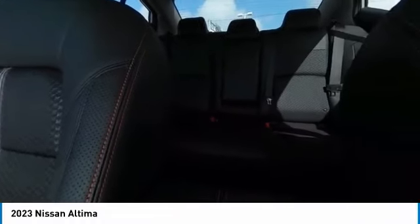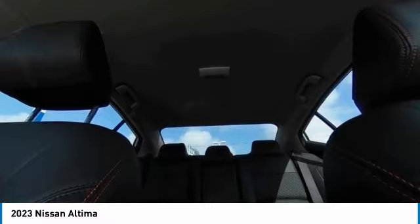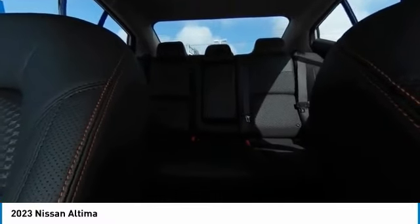Here are some of this vehicle's great options: electronic stability control, alloy wheels, brake assist, traction control, remote keyless entry, four-wheel disc brakes.